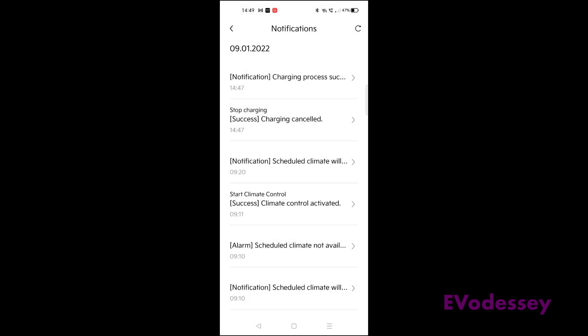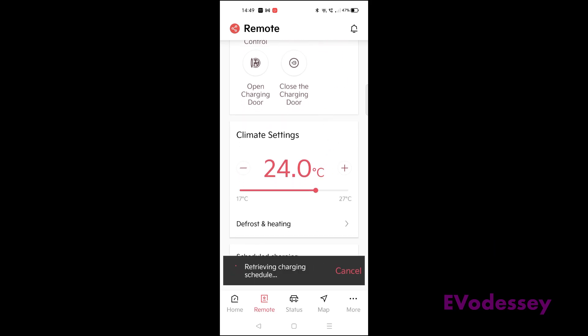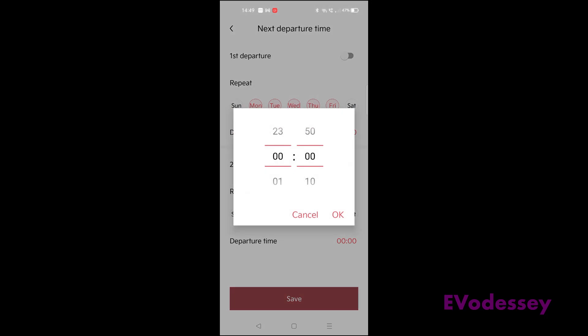Now go back to the Kia Connect app and scroll down to schedule charging — it's pulling the charging schedule from the car. You have to set a departure time, so let's say we're leaving at 7 a.m., and we'll set it to weekdays, departing at 7 a.m.